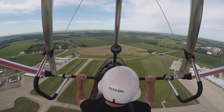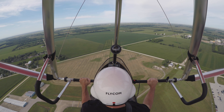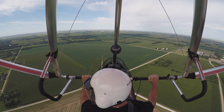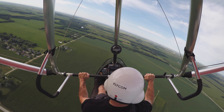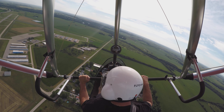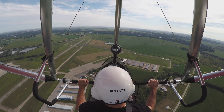Light support, we're doing a 360 above you. Kankakee traffic, Delta Wing, 2-900 Kilomike, turning left crosswind runway 22. Kankakee. It is nice and smooth out here. Kankakee traffic, Delta Wing, turning left downwind runway 22. We got 67 miles an hour in the air and 55 on the ground. I'm at 1,600 feet.